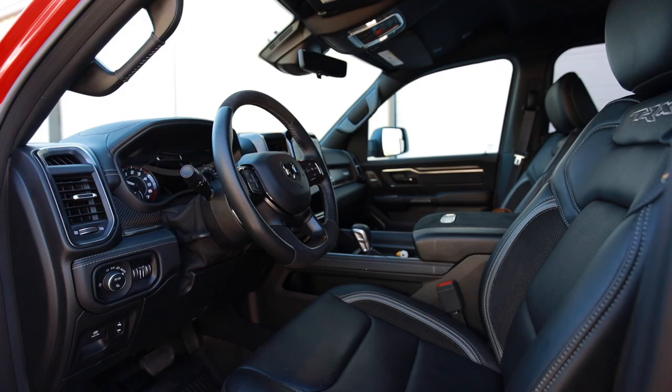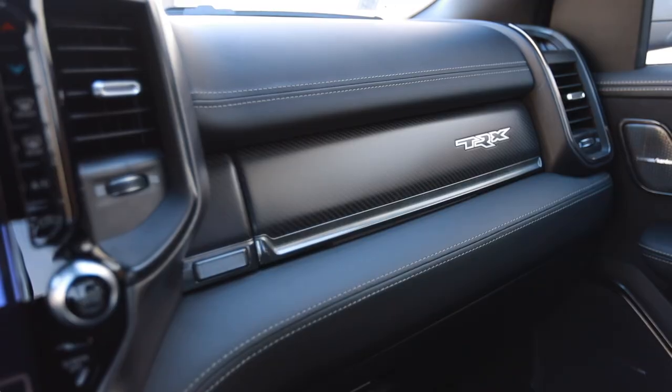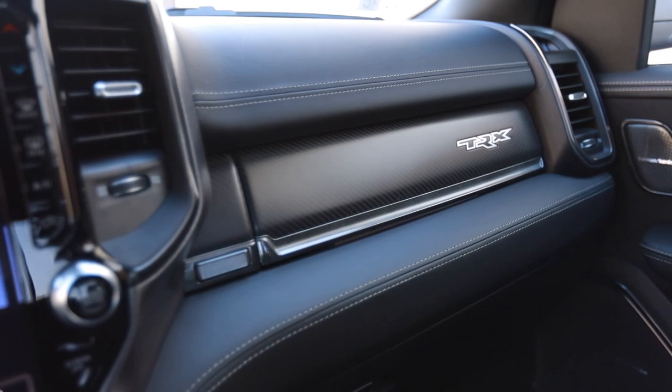This particular TRX is fairly well loaded up with options. It has what's called the level two group, which gives you a ton of tech and luxury features, which makes this truck just shy of $90,000.